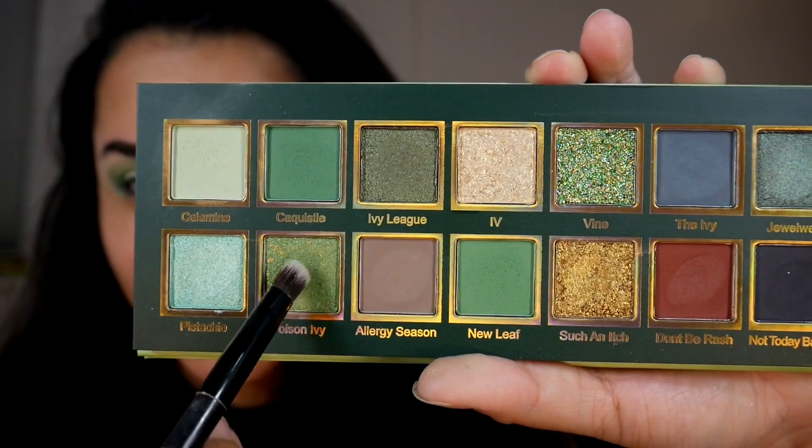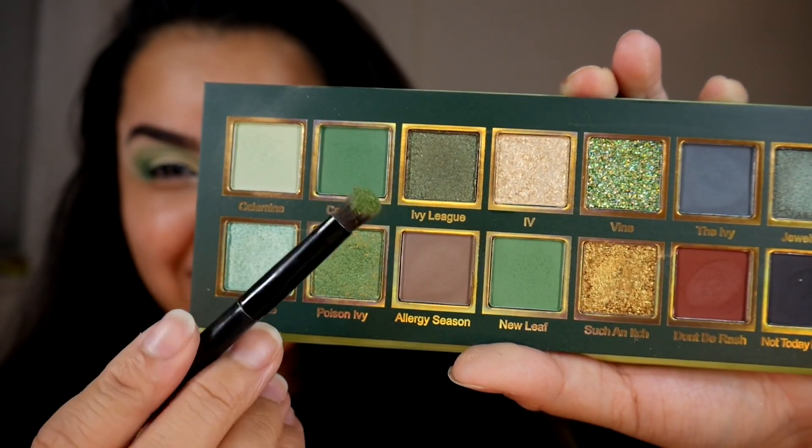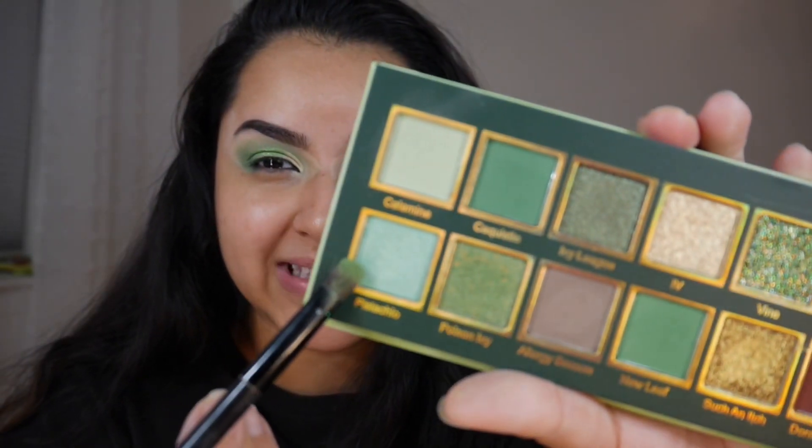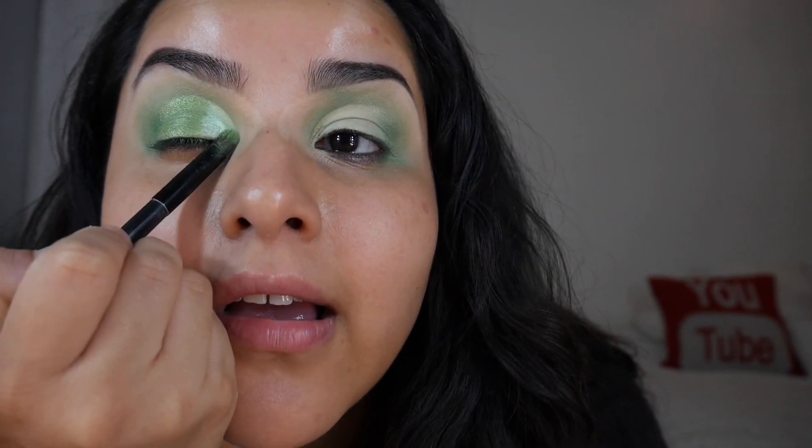Now for my favorite part of any eyeshadow look — we're heading into the shimmers. I'm going into Poison Ivy with my Anastasia packing brush that comes with all of their eyeshadow palettes, and we're packing this on the outer half of the lid. Off the bat it is a beautiful green shimmer. Then for the inner portion of the lid we're heading into Pistachio and packing that there. These shimmers are just gorgeous.